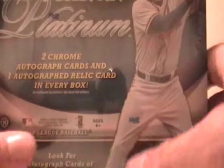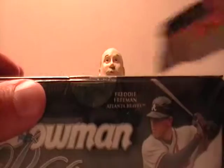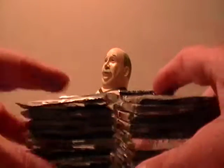Hey guys, it's Big C. We're doing the Bowman Platinum box break that ended August 2nd — thanks everybody for buying the teams in the break and good luck to everybody. I just want to remind everybody to join my YouTube channel and subscribe so you'll get emails when I post box breaks, because sometimes I post them early depending on whether people have paid. Here we go, we are off!